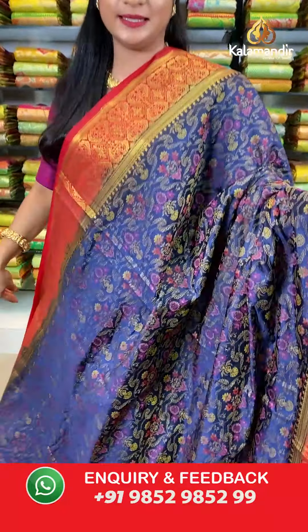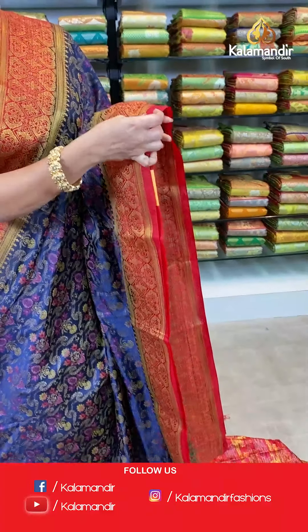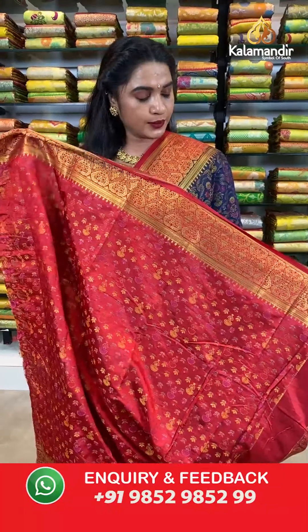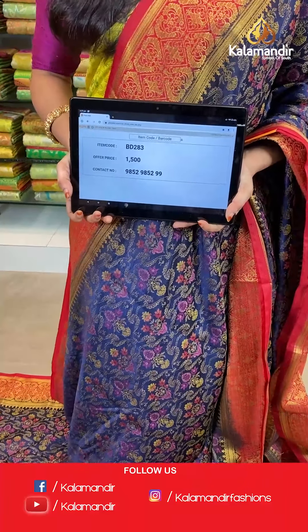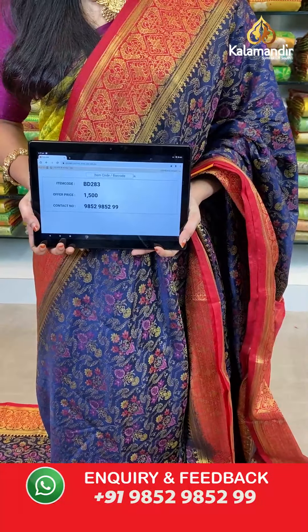Navy blue and red color — a very ethnic combination. All over the body we have floral jhal in thread weaving. Contrast border with diamond florals in golden zari. Contrast pallu with floral jhal in thread weaving. The saree is paired up with a contrast floral brocade blouse with border in thread weaving. Saree code BD283, actual price 1500, offer price: buy 3 sarees for just 4000 rupees. To book, send a screenshot with the code to our WhatsApp number 9852952929.